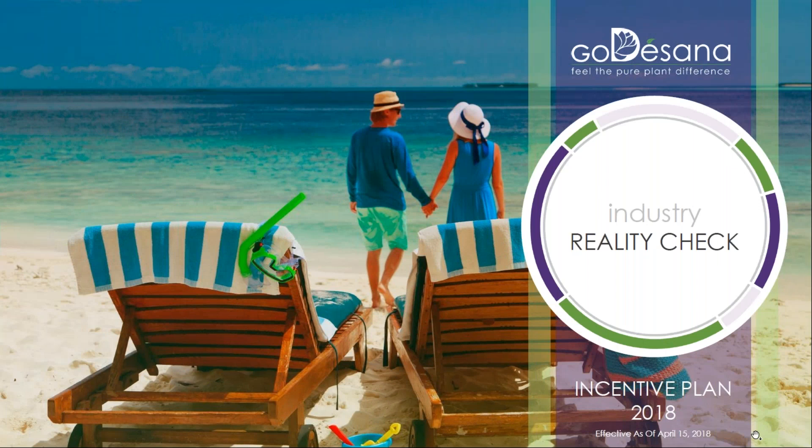GoToSauna really wants to help you succeed. Many times you see someone at the top of a company and think, wow, I want that, but you're not quite sure how to get there. This presentation will give you a roadmap of how to start earning a real income with GoToSauna.